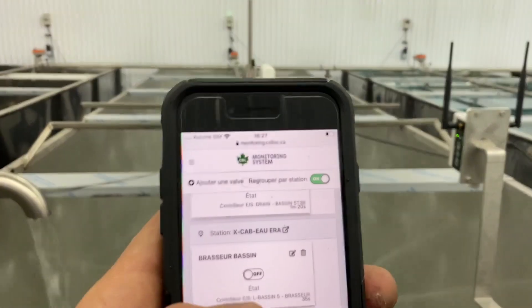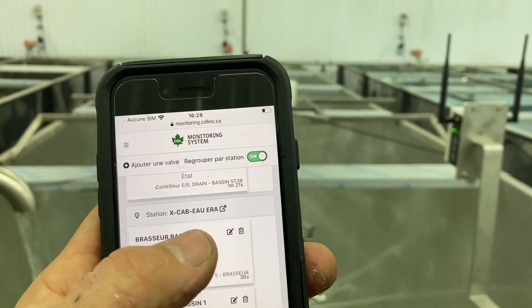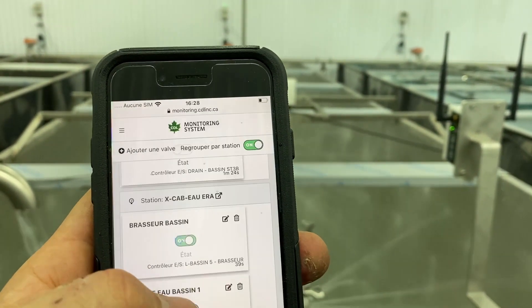I can even start the agitator here, the mixer.